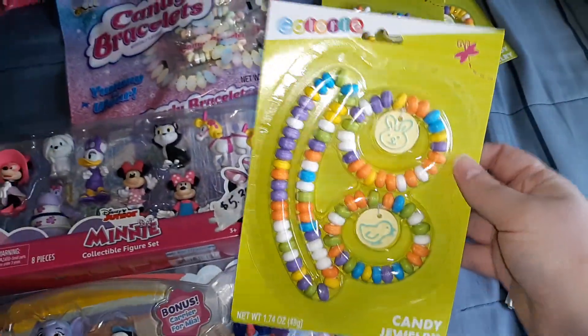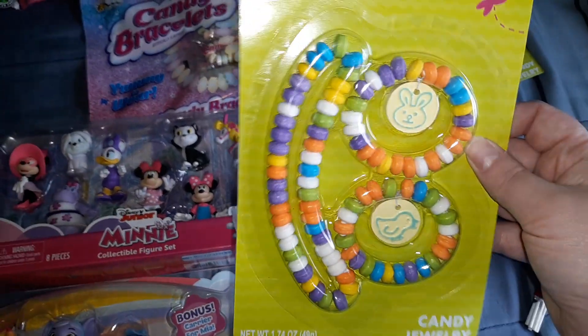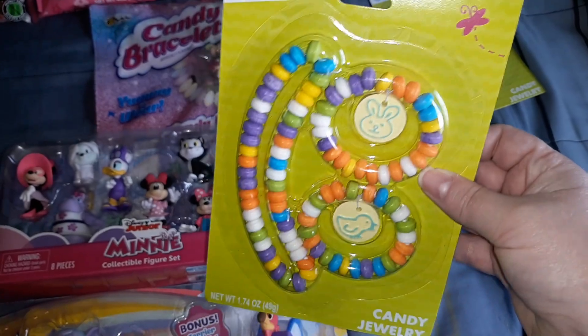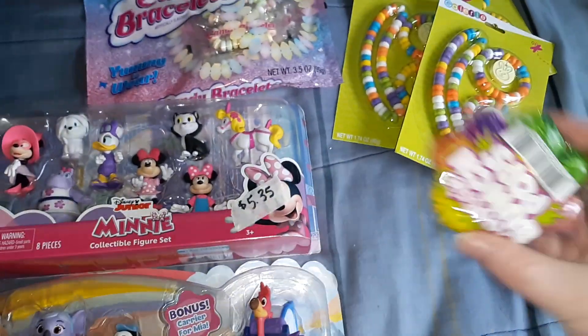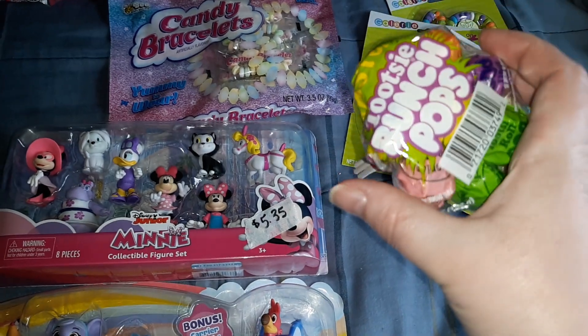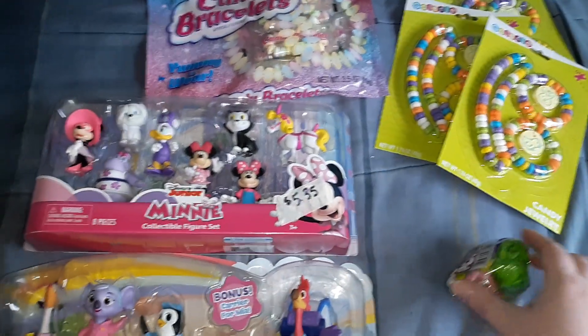As far as candy for their Easter baskets — this was with the Easter egg stuff so it didn't make it into the basket videos — I got them each a candy jewelry set, and then I got these Tootsie Rolls Bunch Pops that I'll split up between the three of them.